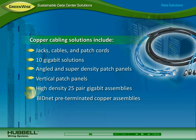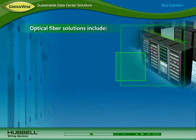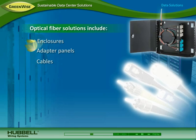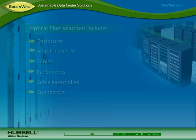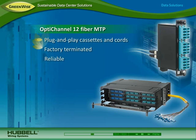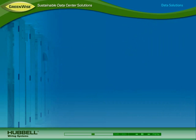BidNet pre-terminated copper trunk assemblies make deploying links between switches and servers quick and easy while reducing waste. For high-speed uplinks to storage devices and core switches, Hubble optical fiber solutions include enclosures, adapter panels, cables, patch cords, cable assemblies, and connectors. The OptiChannel 12-fiber MTP plug-and-play cassettes and cords are factory terminated for reliability, fast installation, and reduced waste.